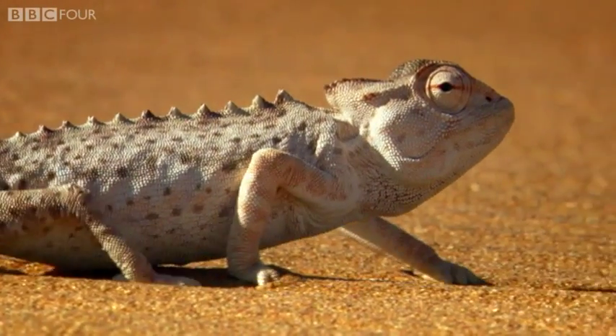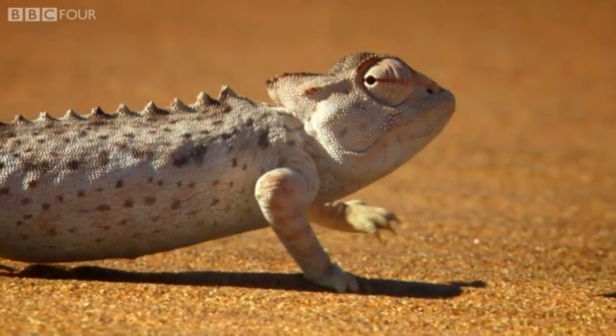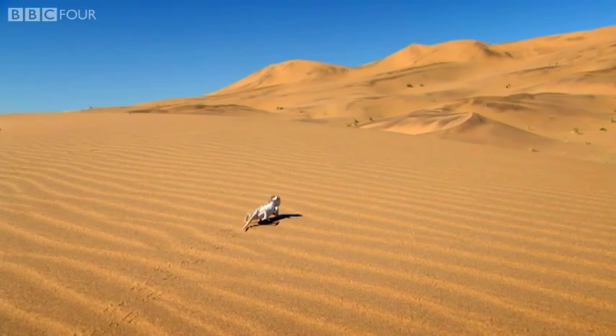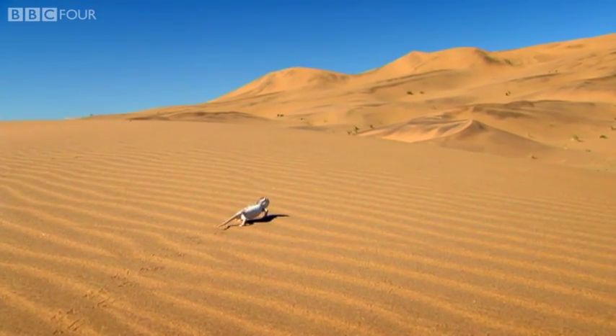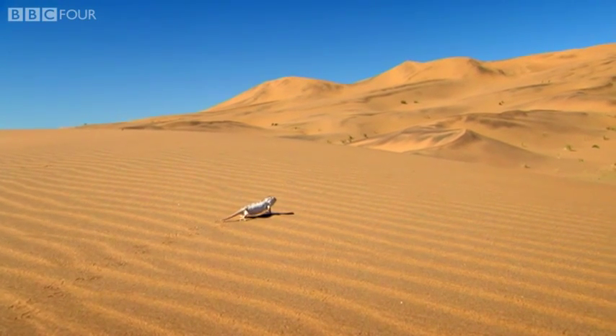This astounding animal has taken an ability to change color and adapted it to regulate its temperature — a neat example of evolution at work. But this is not the only way in which the Namakwa differs from its forest-dwelling relatives.